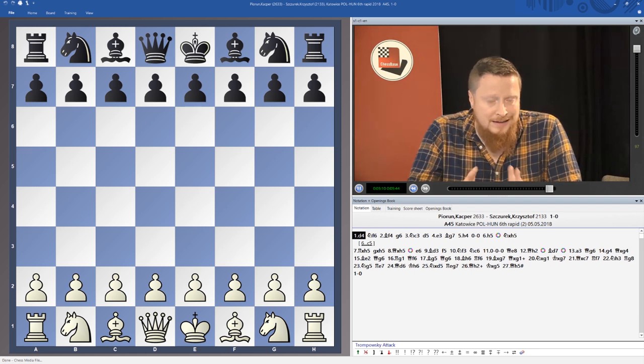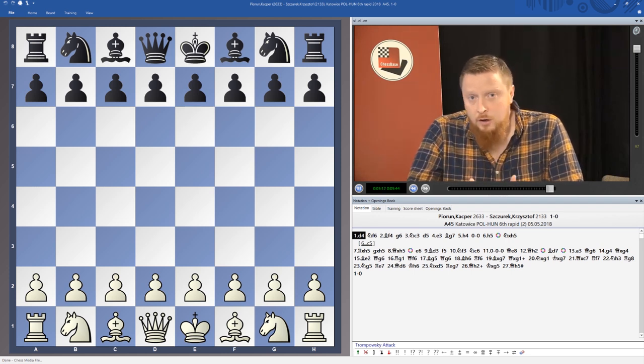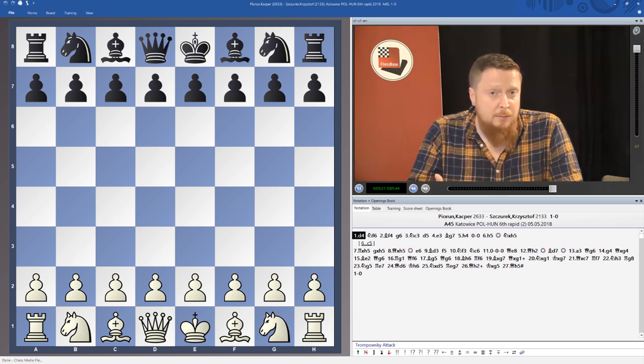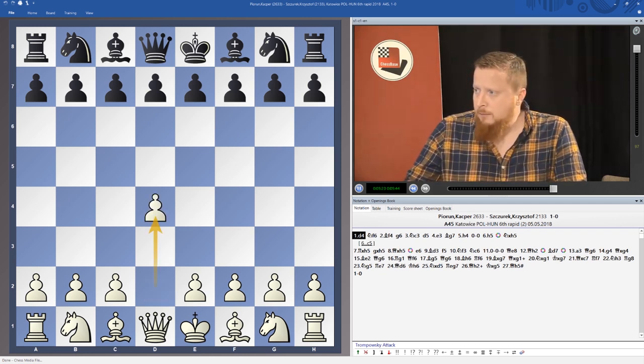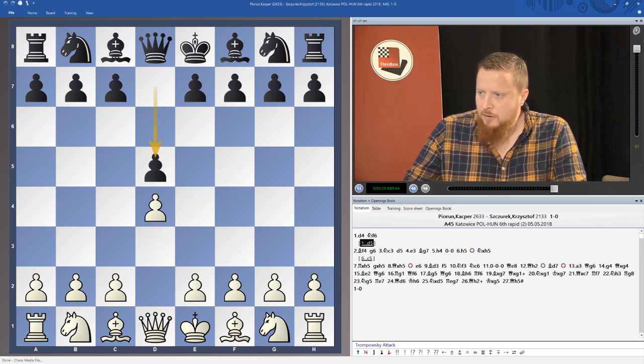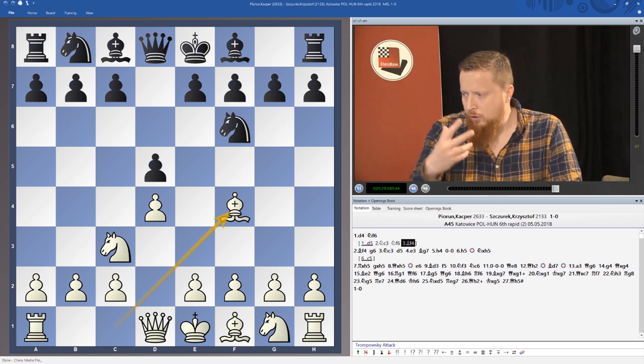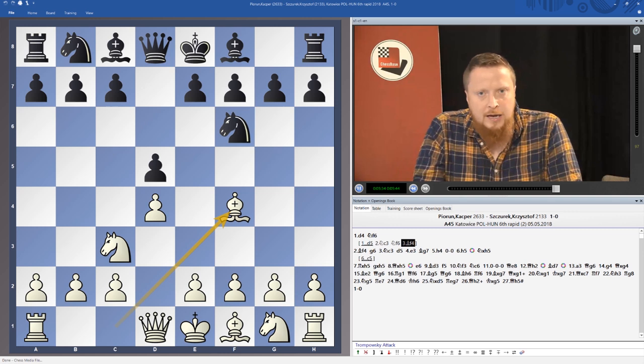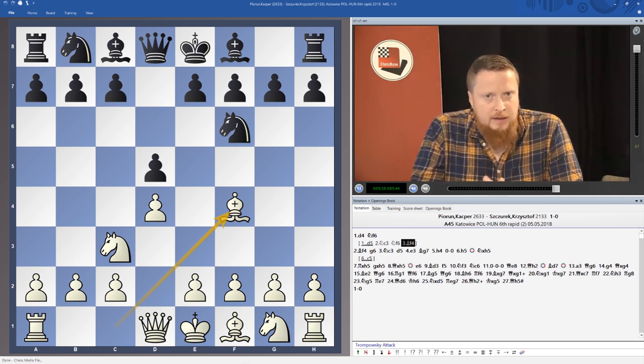Never get stagnant. Another pro tip: if you always play the same moves in the London system, try to mix it up a little bit. For example, play the Jobava London system — play knight c3 then bishop f4 — keep it fresh and alive. This way you'll keep your brain ticking over and keep developing, and that's a key thing to do if you want to become a better chess player. I hope you enjoy — cheers for now, goodbye.